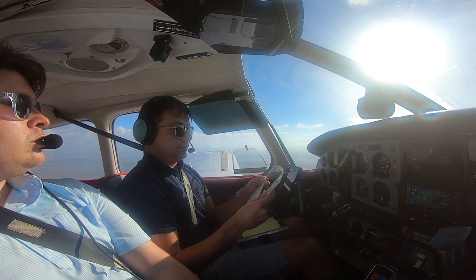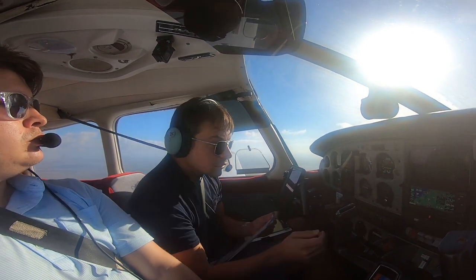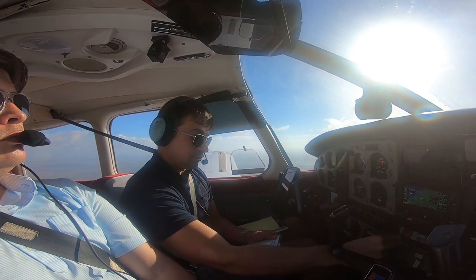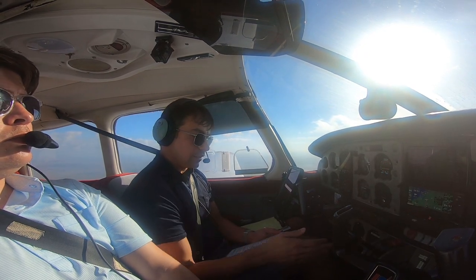Landing checklist: seats and seatbelts — good. Fuel — we're good. Fuel pump comes on. Make sure mixture goes full rich. And landing light comes on — we're all lit up.